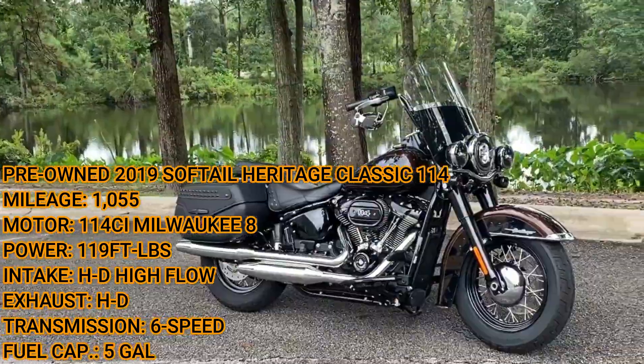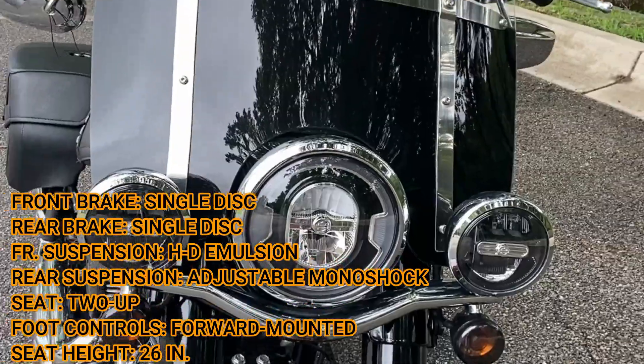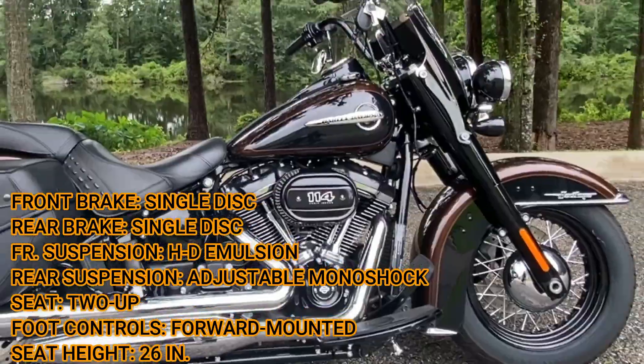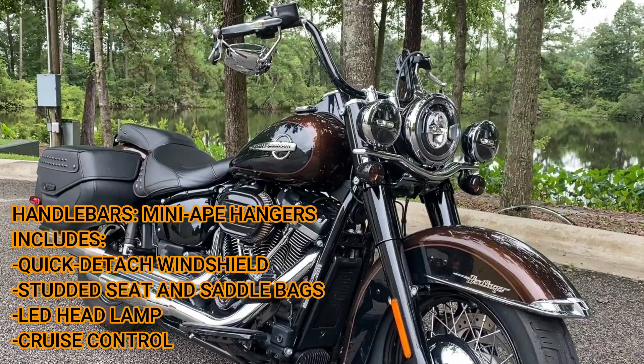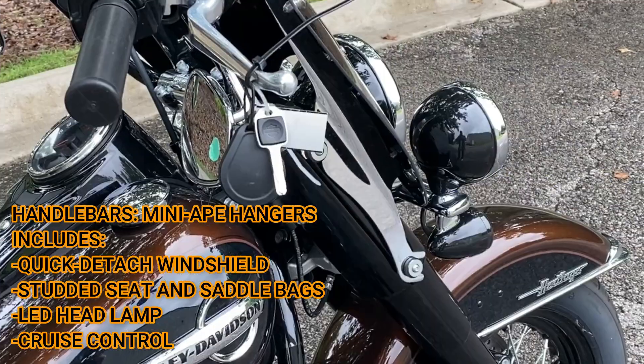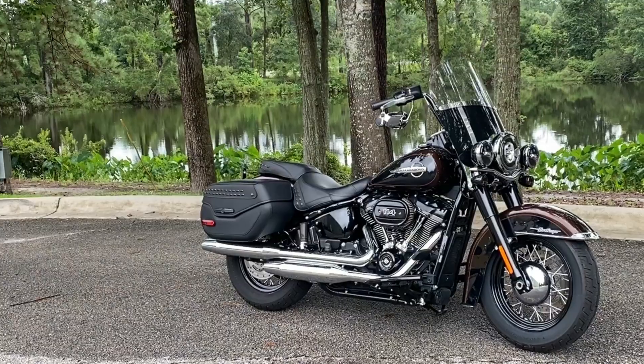This is a pre-owned 2019 Softail Heritage Classic with 1,055 miles. This bike is powered by a 114 cubic inch Milwaukee 8 motor, which produces 119 foot pounds of torque. It includes a high flow Harley air intake as well as chrome finished Harley exhaust.